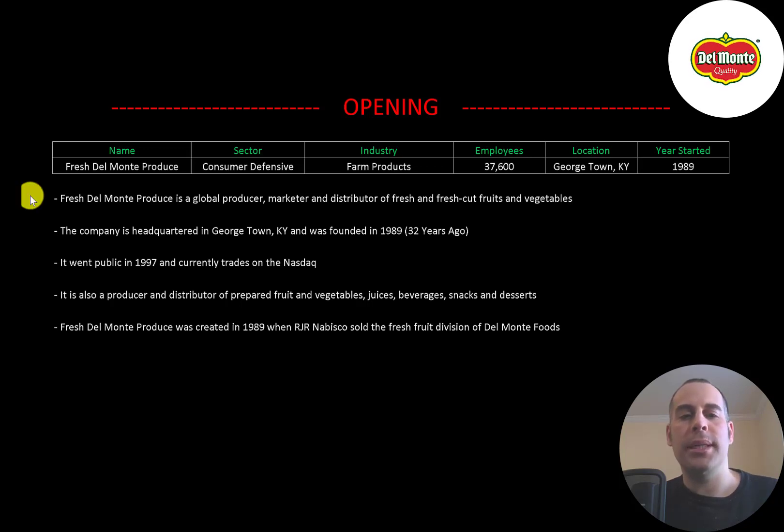Fresh Del Monte Produce is a global producer, marketer, and distributor of fresh and fresh cut fruits and vegetables. The company is headquartered in Georgetown, Kentucky and was founded in 1989. It went public in 1997 and currently trades on the Nasdaq. It is also a producer and distributor of prepared fruit and vegetables, juices, beverages, snacks, and desserts. Fresh Del Monte Produce was created in 1989 when RJR Nabisco sold the fresh fruit division of Del Monte Foods.